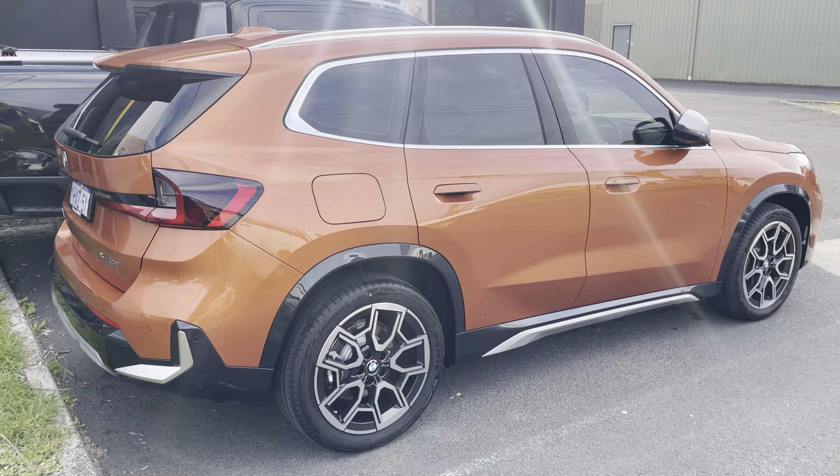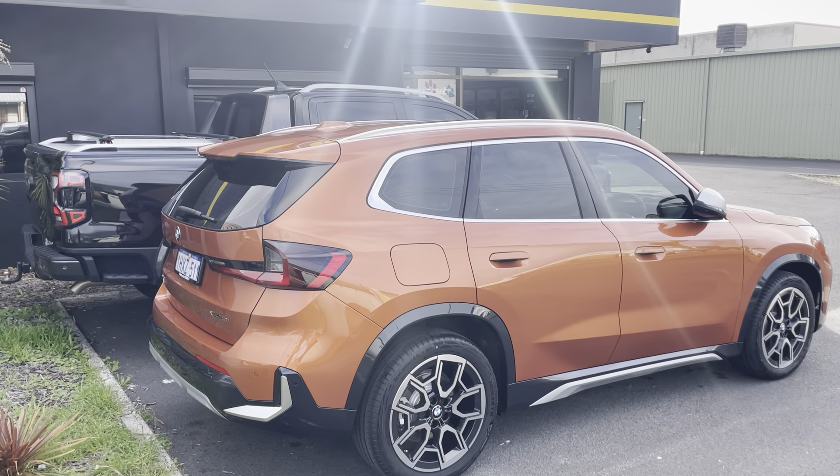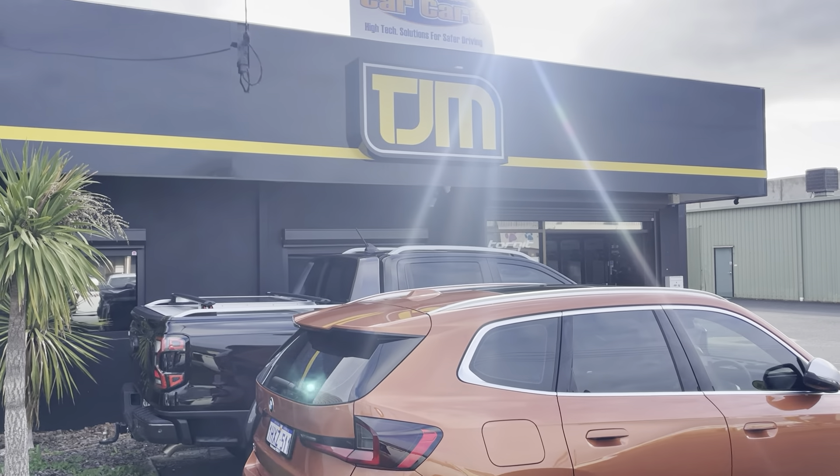Guys, if you've got a new car — it doesn't matter what kind it is — when you want to keep it looking as awesome as this one, come and see the team at Southern Car Care.